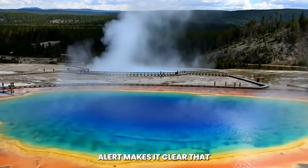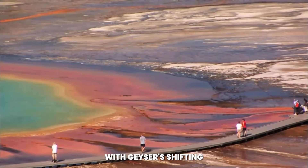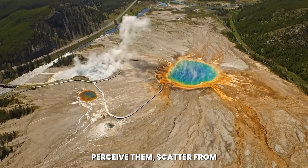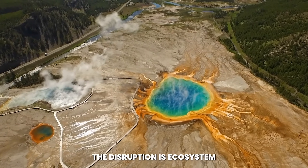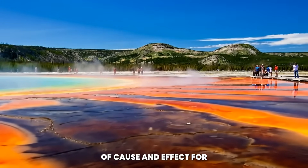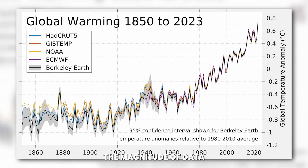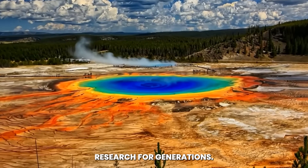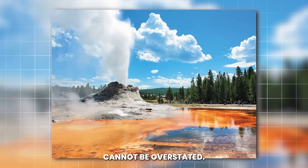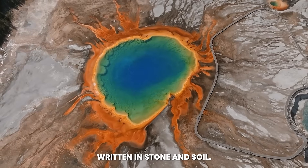The issuance of a red alert makes it clear that the risk cannot be ignored. The fracture has already altered geothermal systems in the park, with geysers shifting patterns and hot springs boiling more furiously. Wildlife, sensitive to changes long before humans perceive them, scatter from areas near the rupture. The disruption is ecosystem-wide, cascading from deep geologic processes to surface life in a chain of cause and effect. The split in Yellowstone is both a rare scientific opportunity and a sobering warning — the balance of forces beneath Yellowstone has tipped, and the scar on the land is the evidence written in stone and soil.